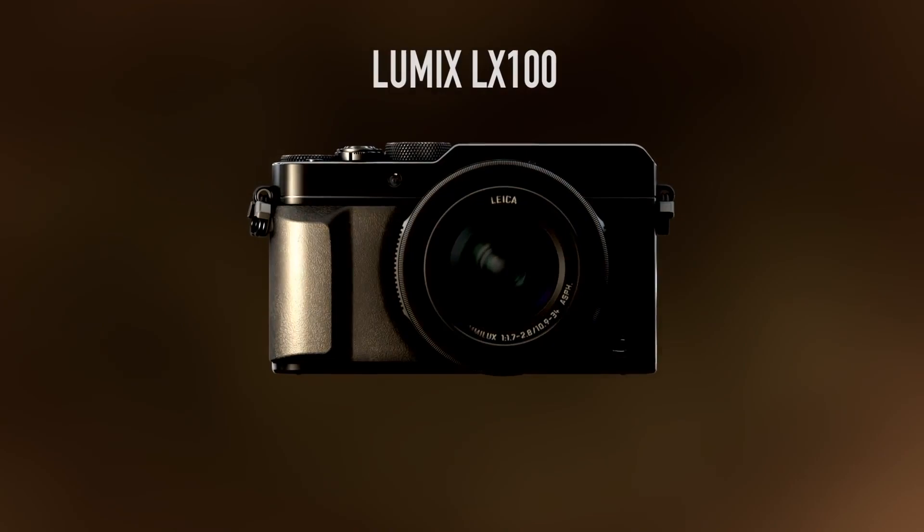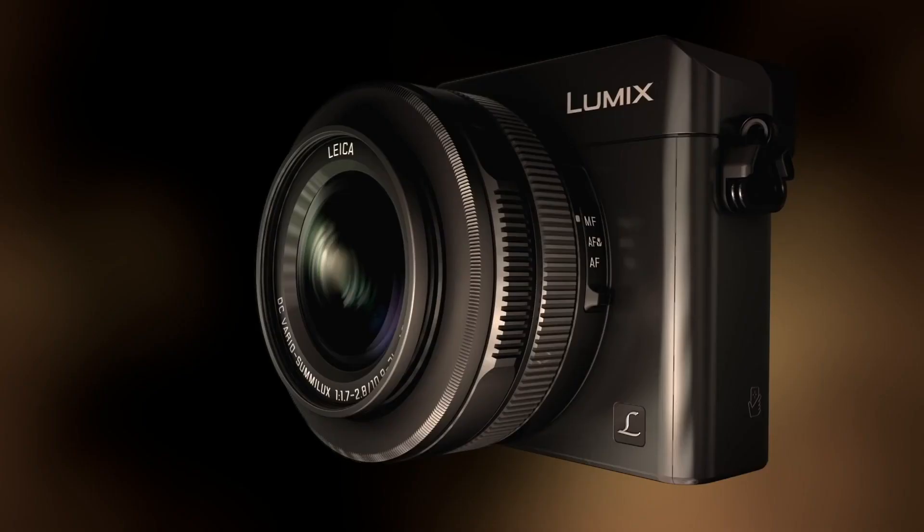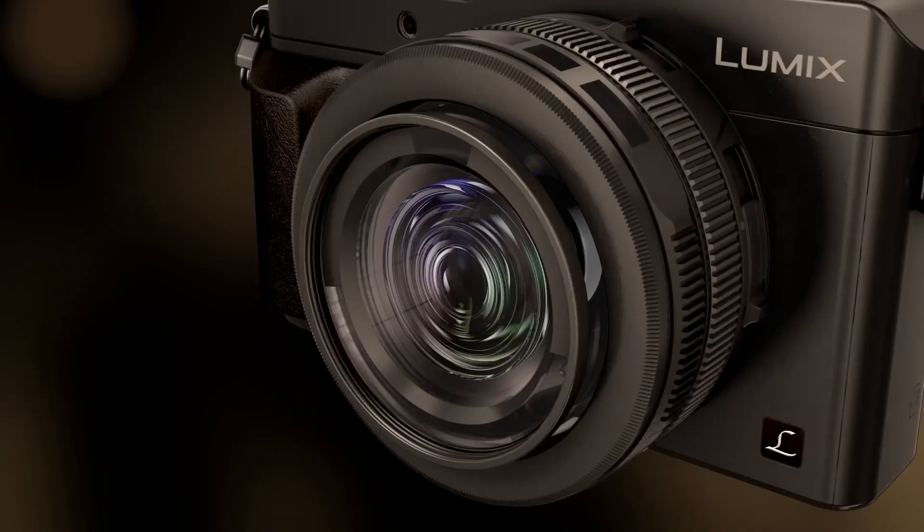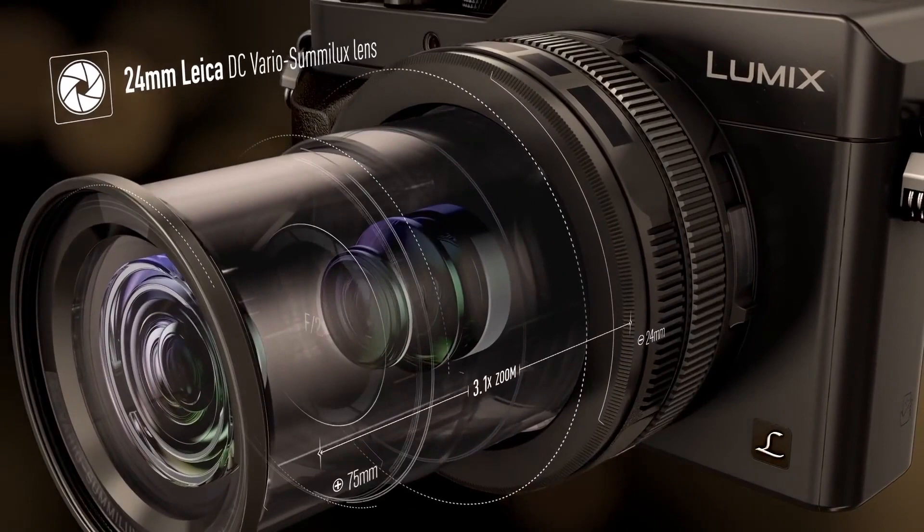So hello my friends, Devon Lennox here, Photography PX. In today's video we will cover the top 10 best travel cameras. Do know you can find timestamps and links in the description down below as well as the pinned comment. And also know this is not a sponsored video. Let's get started.